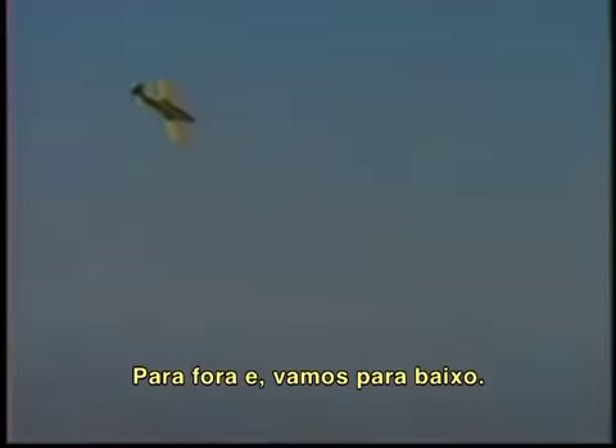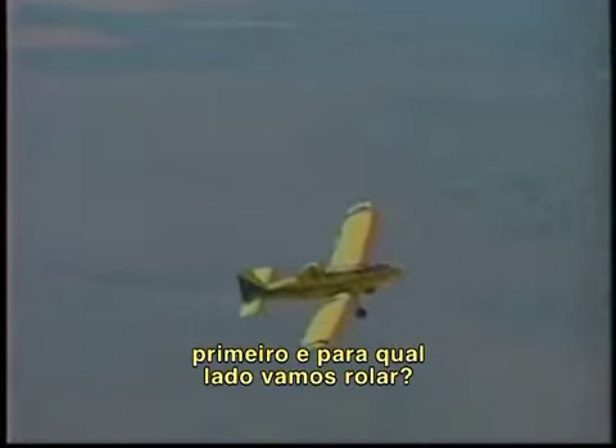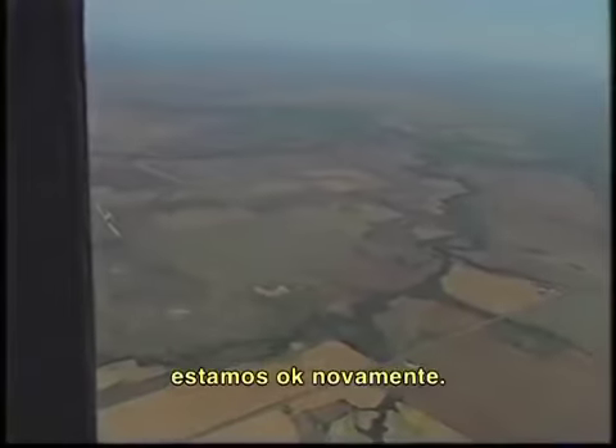Over the top, and down we go. Right wing stalls, we roll to the right — it takes left rudder, our top rudder — relax the back stick, and we're in good shape again.